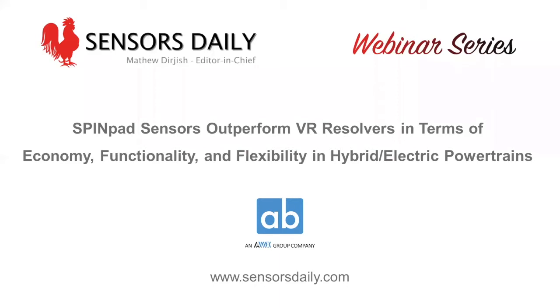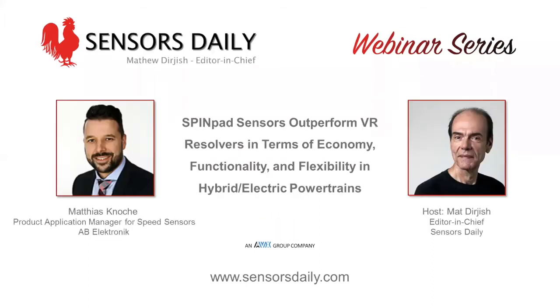I'm Matt Durgis, Editor-in-Chief of Sensors Daily Online, and I will be your host and moderator for today's webinar. AB Electronique's Spin Pad Rotor Position Sensors provide hybrid electric powertrains with economical, functional and flexible alternatives to VR resolvers. These sensors integrate active electronics that allow them to support redundant system designs, meeting safety requirements as per ISO 26262.